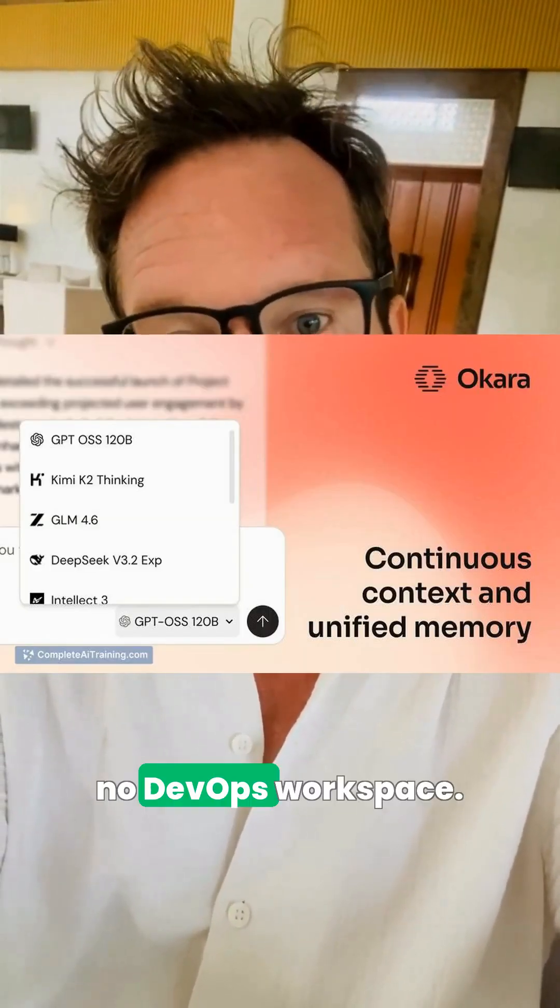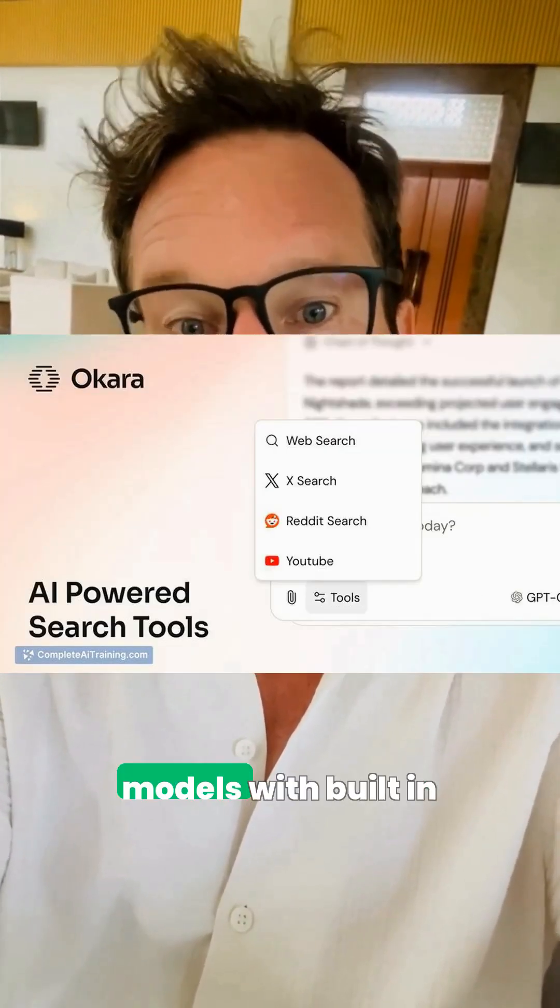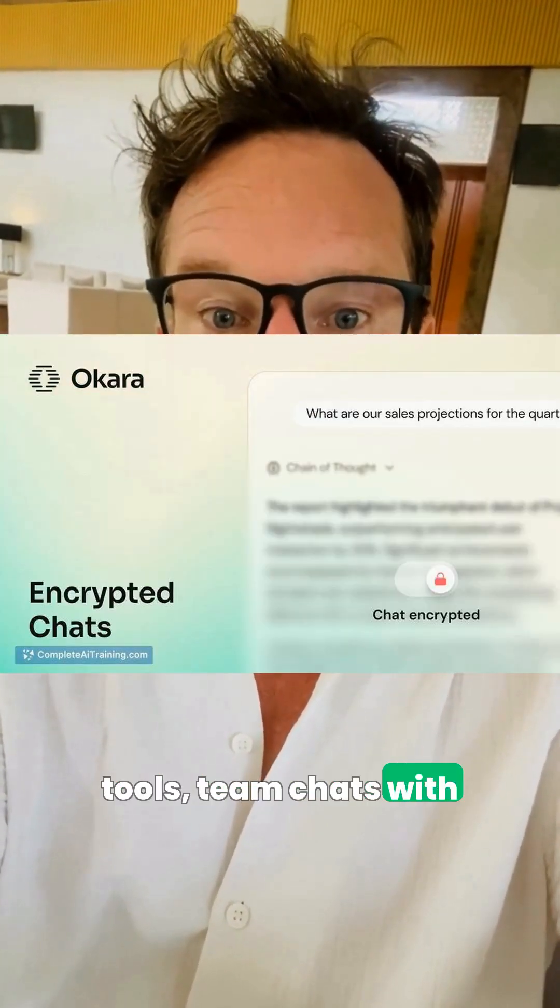If you need cloud muscle, Okara gives you a no-GPU, no-DevOps workspace for heavy open-source models. Tap 30-plus models with built-in tools, team chats with shared context, and encrypted storage.